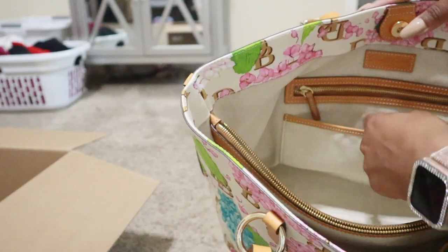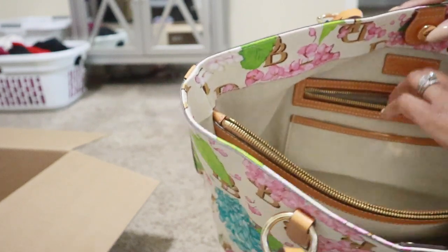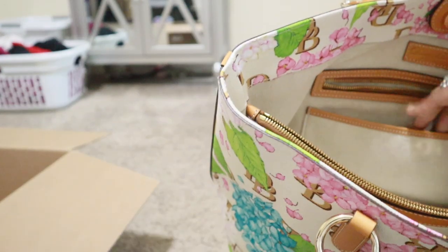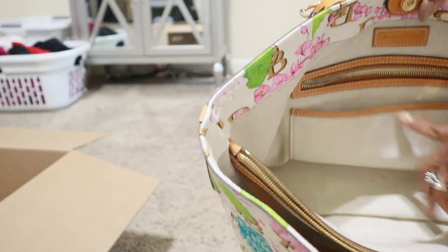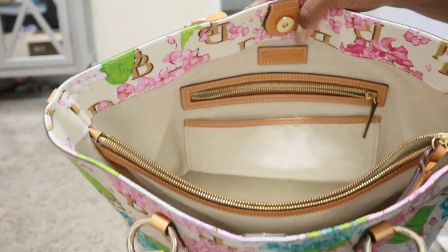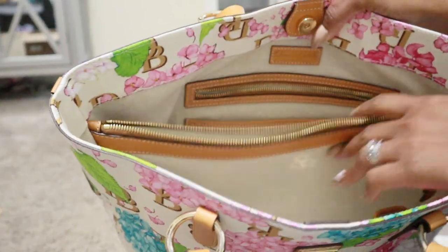You get your usual - what does Shonda call it - the zip and slip. You get your back zipper pocket, which is a pretty good size on this one. You get your back slip pocket, where I love to put all my goodies, and your front slip pocket. I really haven't been using those very much but when I do I usually slip my cell phone in there. Let me turn this camera - I keep trying to use my leg to prop up the bag and then I'm out of frame, sorry.